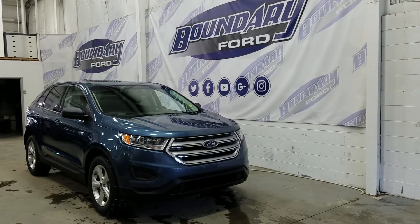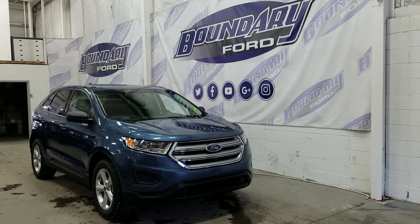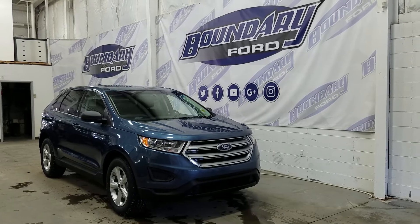Welcome to Boundary Ford, located at 2502 50th Avenue in the border city. Today we're checking out a tour of a brand new 2018 Ford Edge SE model in blue metallic exterior colour.